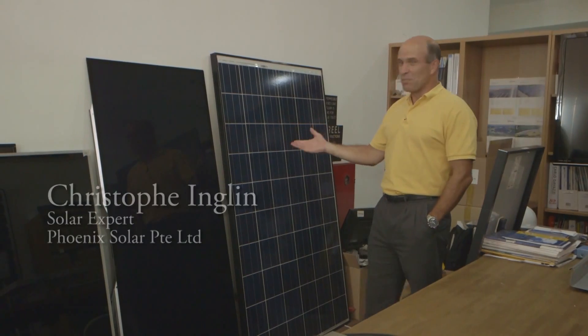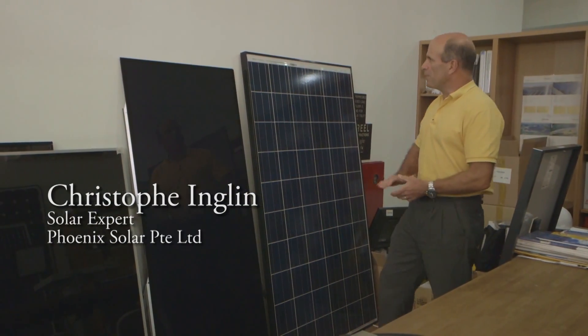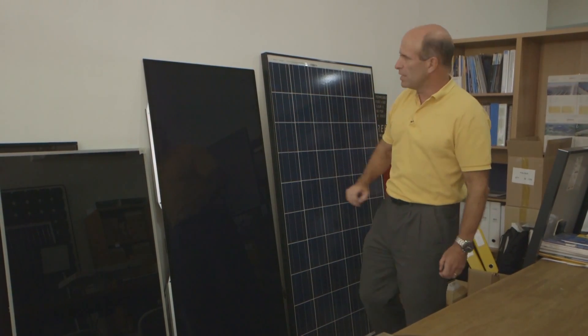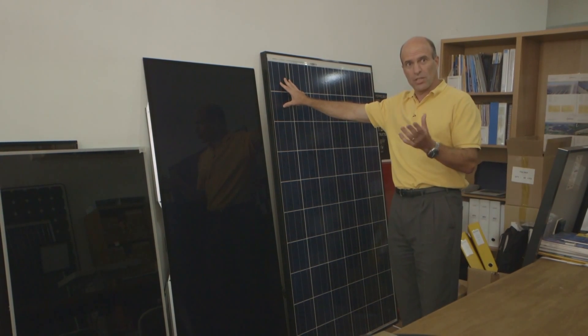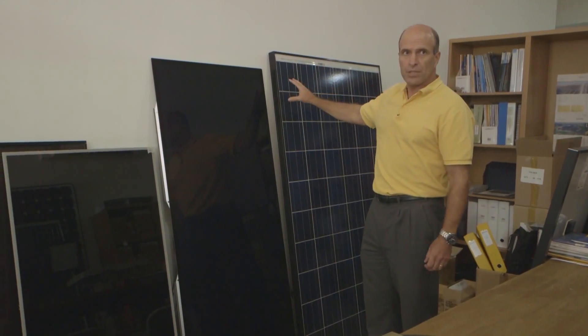We've got a little bit of a museum here of different technologies, which is very useful to show. The main type is crystalline silicon, and then you've got various thin films. This one here is about 90% of the market, so almost all panels these days are crystalline silicon — it's also the most efficient. Thin films are called that not because the module is any thinner, but because the active material is deposited as a very thin film on the backside of the sheet of glass.